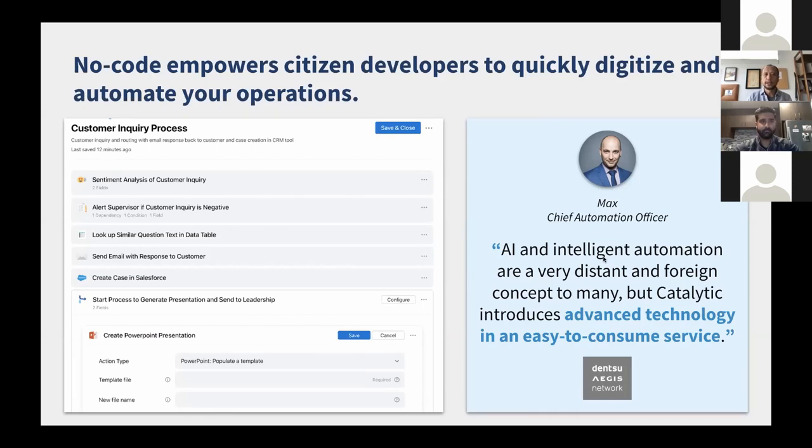We're going to focus on three pillars that define our product, company, and value proposition. One is the idea that the only way to make meaningful, significant impact is by empowering a larger number of people to help with digitization and transformation initiatives. We've been talking about transformation and low-code for a long time, and most of those promises have not come through — we hope to show you a platform that is actually delivering on that.